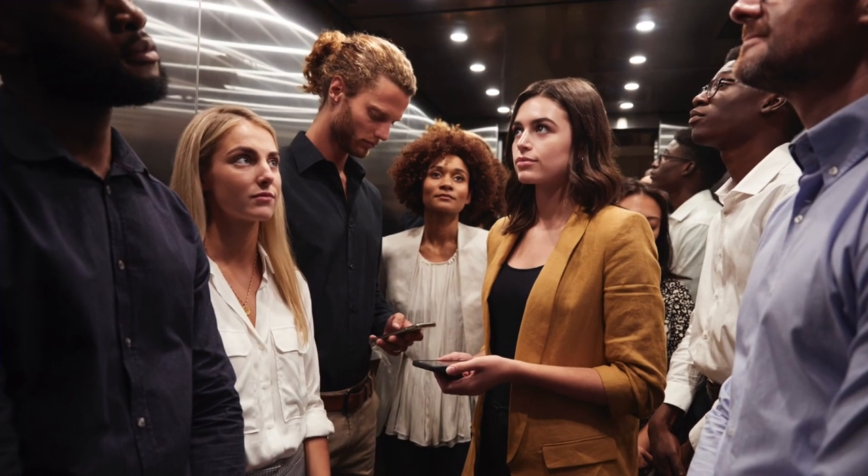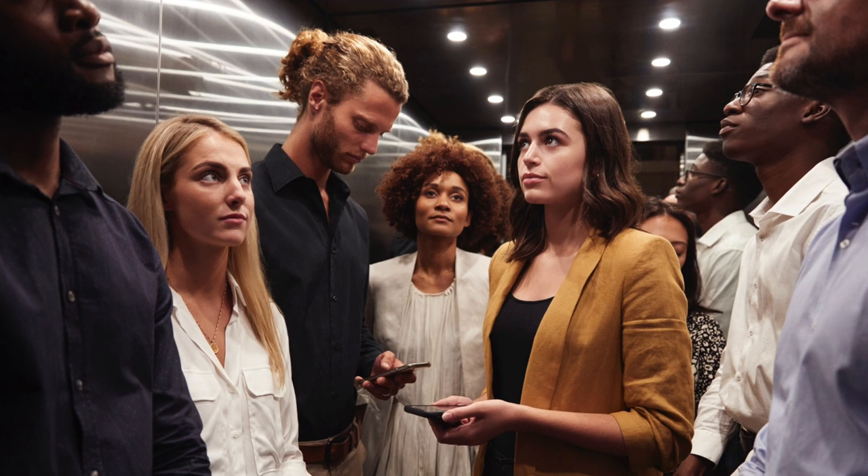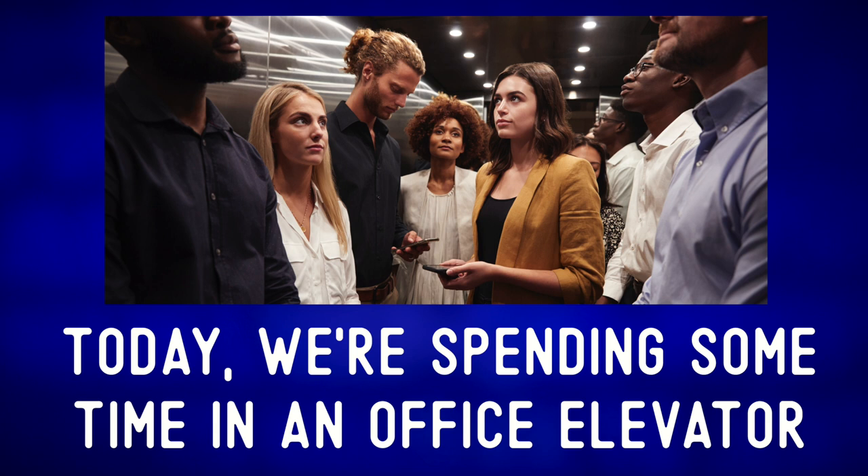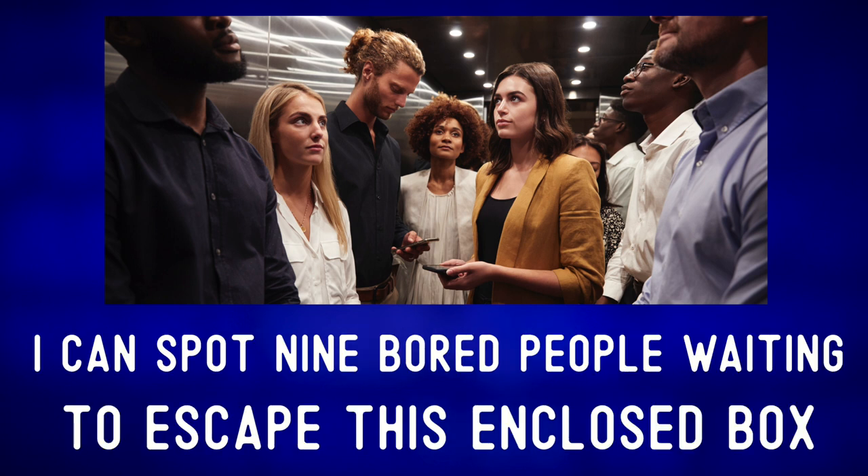Let's describe the photo and expand our vocabulary — step on in, there's room for one more! Today we're spending some time in an office elevator — or 'lift' in the UK. I can spot nine bored people waiting to escape.